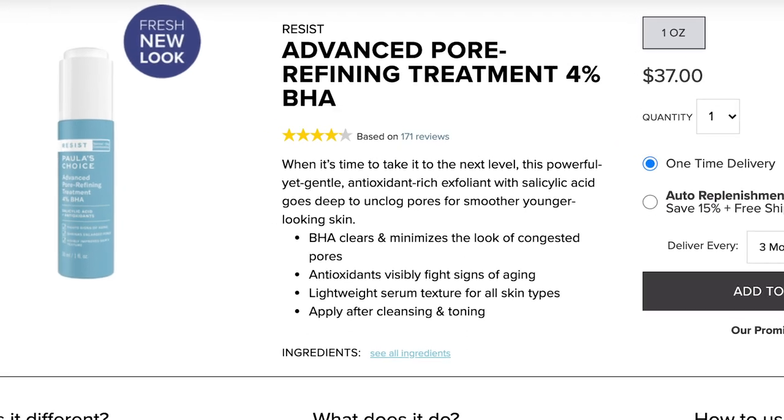The next product from the Resist range is the Advanced Pore Refining Treatment with 4% BHA, which is going to run you $37 for one fluid ounce. It is meant to clear and minimize the look of congested pores and also provide some anti-aging benefits. It gets really good ratings on the Paula's Choice website. I will say, though, that some of the other products I've mentioned will probably give you the same effect with even better anti-aging benefits, so I'd pick one of those first — but if this is your cup of tea, go for it.